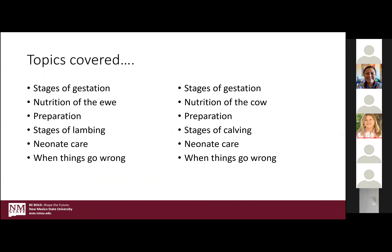These two species are pretty similar in many ways as far as what to expect during the actual stages, what to do to prep for the lamb or calf, and nutrition — though cattle nutrition is a little different. We'll talk to that. Neonate care is pretty similar, but hopefully you'll pull some differences out of there.